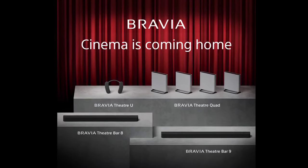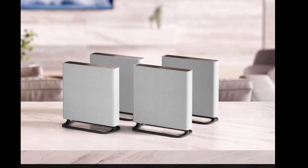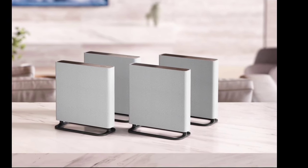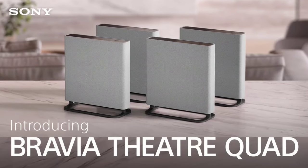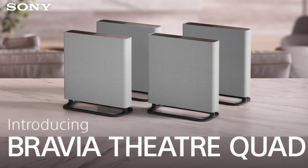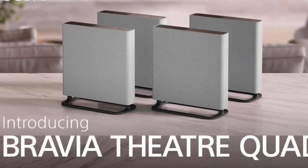Sony has launched the Bravia Theater Quad, a new home audio system with advanced features designed to improve home cinema experiences. Unlike traditional soundbars, this system provides a 360-degree spatial sound environment utilizing the latest in audio technology to immerse users in cinematic sound.